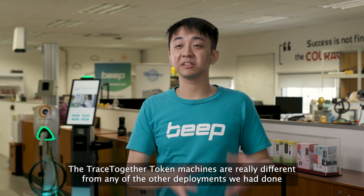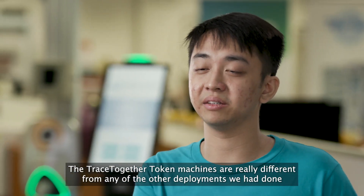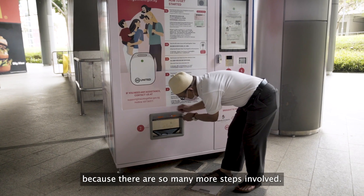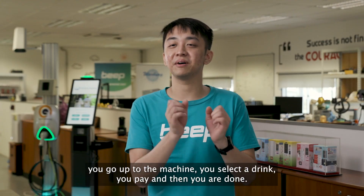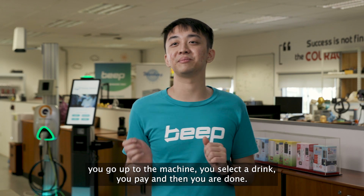The TraceTogether Token machines are really different from any of the other deployments we've done because there are so many more steps involved. When you buy a drink from a machine, you go up, you select your drink, you pay, and then you're done.